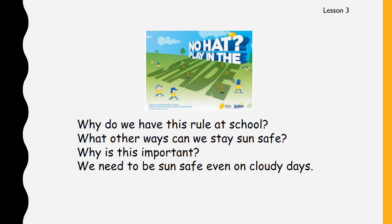Here's our poster again: No hat, play in the shade. Have a think about why we have this rule at school — can you explain to mum or dad why we have this rule and what that means? What other ways can we stay sun safe? It's not just about hats — there are some other things we can do. Something else I want you to understand is that we need to be sun safe even on cloudy days, because when it's cloudy, it doesn't mean the sun's not there. The sun is very strong and powerful and it can even come through the clouds and burn our skin, so even on a cloudy day you must be sun safe.